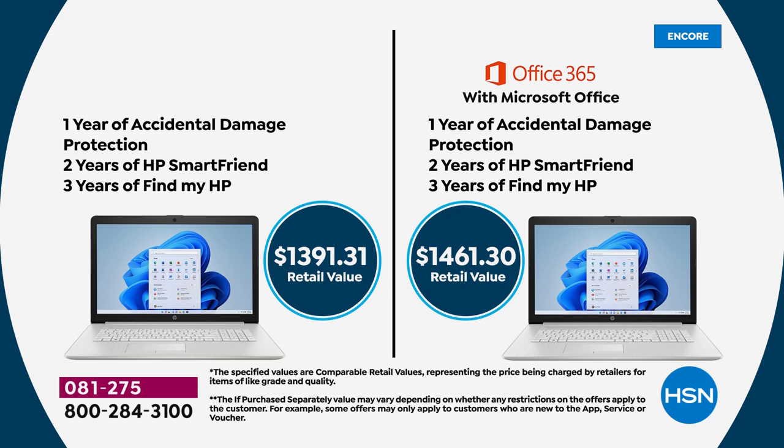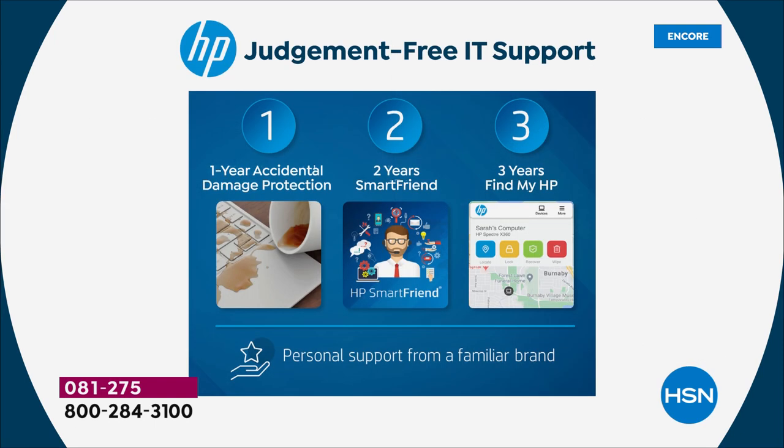Everyone who buys the computer today gets a full year of accidental damage protection — I call it the mulligan. If you drop your computer, spill on it, crack the screen, or break it in any way, for a full year you get one incident where they will repair or replace it with original HP parts. It doesn't matter what the slip-up is — life happens fast.